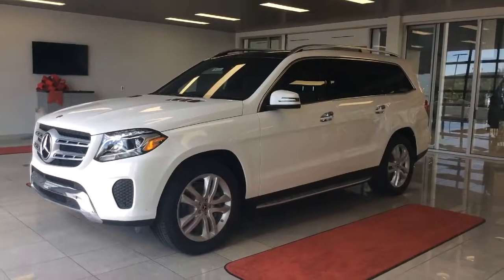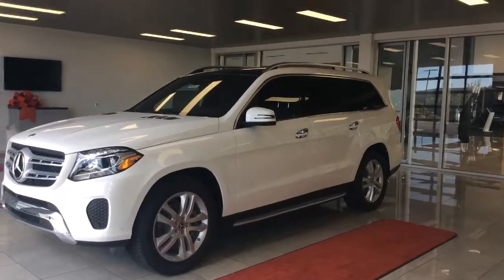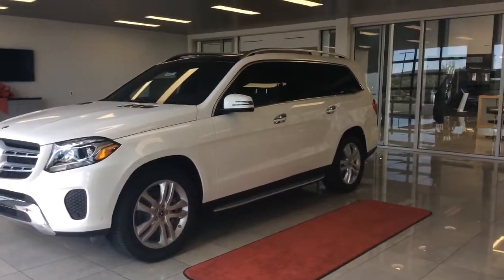Hi Chad, this is Heather with Mercedes-Benz of Farmington. I just wanted to give you a quick peek of the vehicle that you inquired about. Well here it is, the 2017 Mercedes-Benz GLS 450.